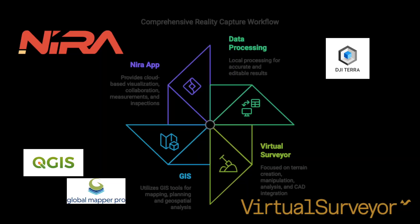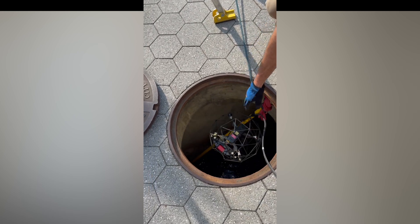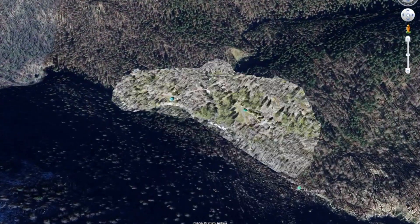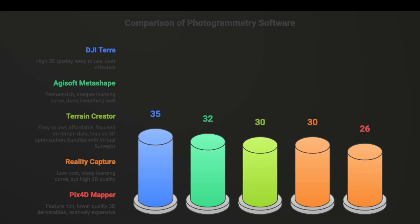This is the information I wish I had when starting my professional drone and reality capture business. In this deep dive, we'll look at the digital workflows and tools I use every day to bring accurate, dependable, and immersive deliverables to my clients.